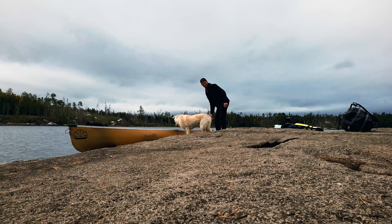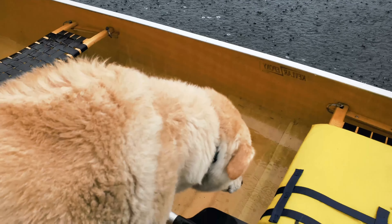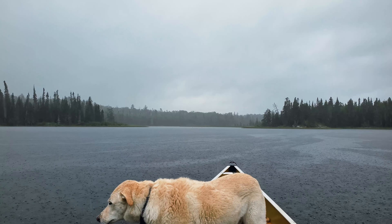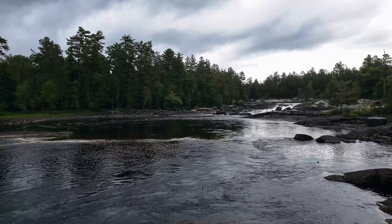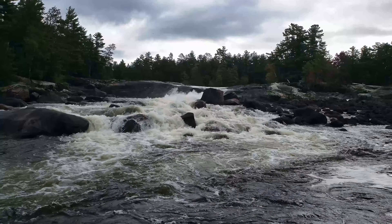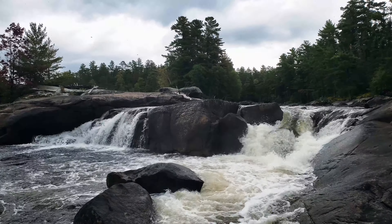I launched the next morning and before long the rain started coming down hard, and it pretty much didn't stop all day. I powered through as quickly as I could to a campsite near Chatterton Falls, and the next morning went in to check them out. It's a pretty cool falls chain and definitely worth stopping in, but probably not worth planning an entire trip around getting here.